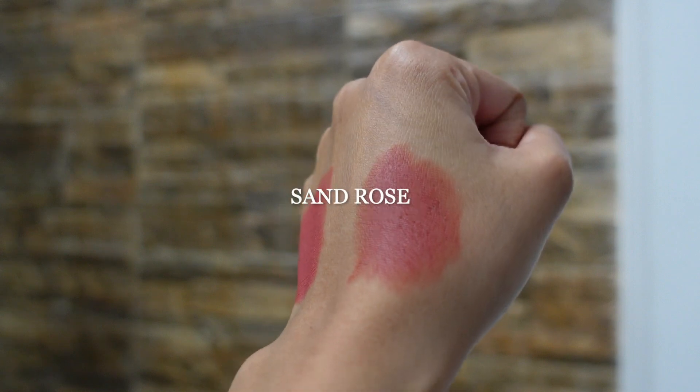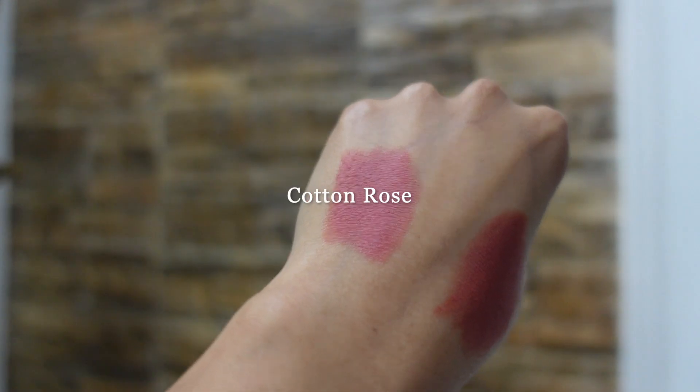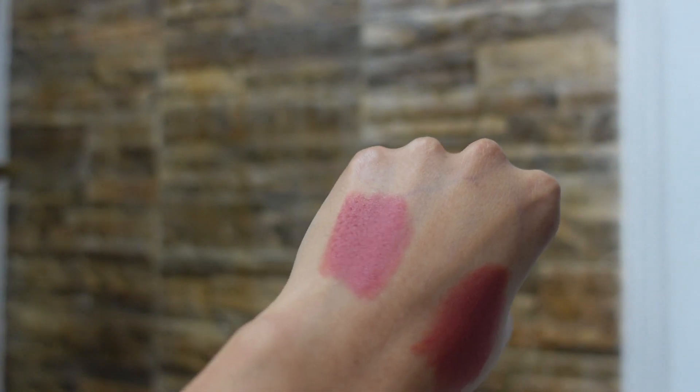This particular color combination of the outer packaging is specific to the R range of shades in this lipstick. They also have two additional shade ranges called Y and T. Sand Rose is a beautiful coral shade, and Cotton Rose, as the name suggests, is a slightly darker cotton candy shade.